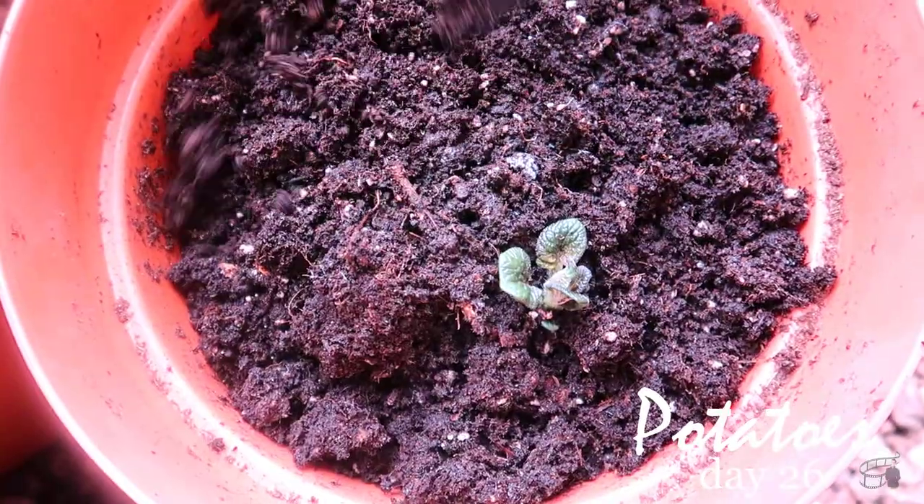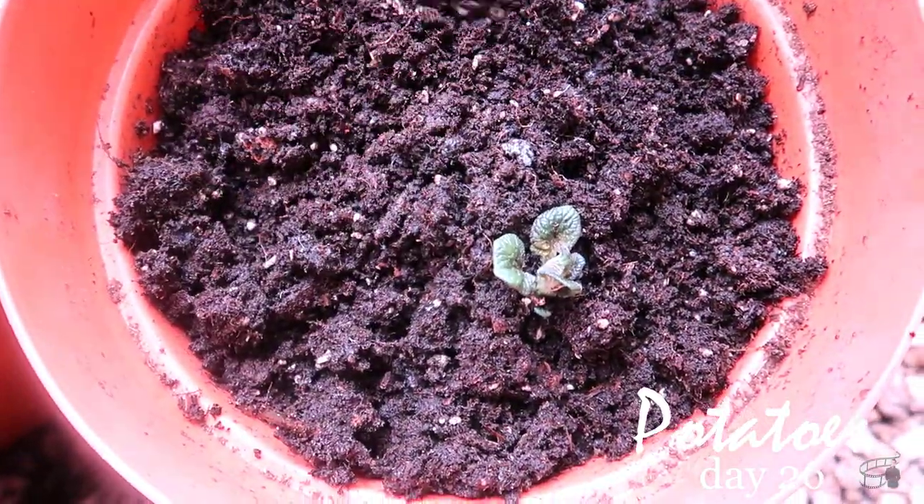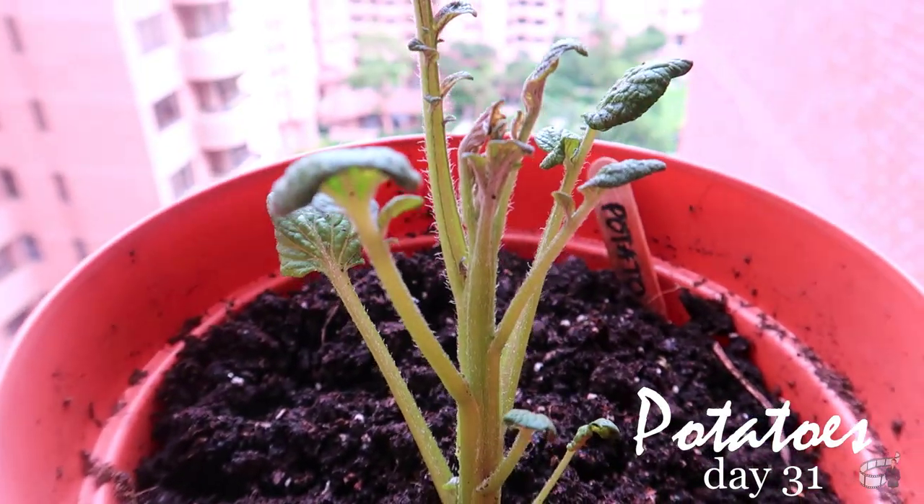Potatoes are ready for harvest when the plant starts to flower. I'm excited to find out if my potatoes will produce good crops.